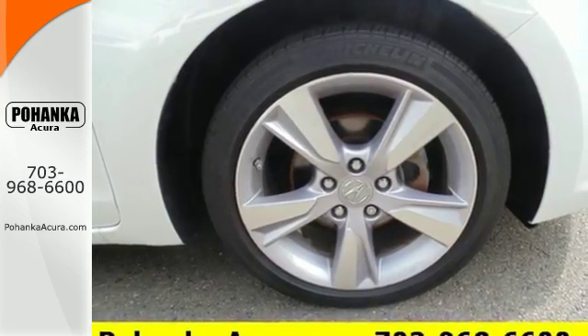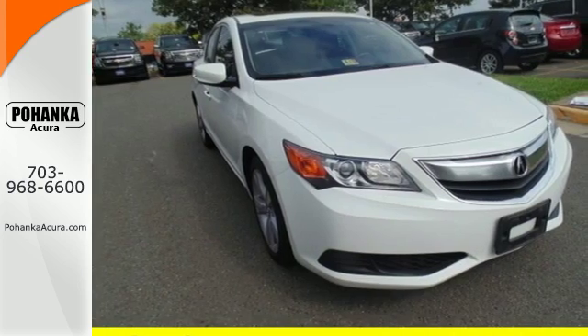Harness the power. Unleash the potential. Test drive the ILX today.